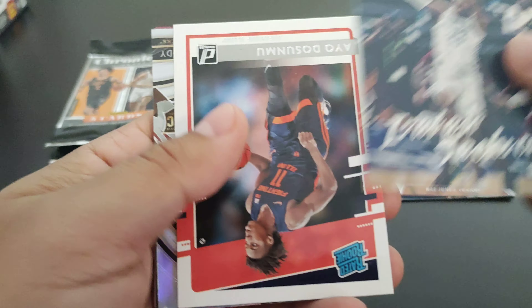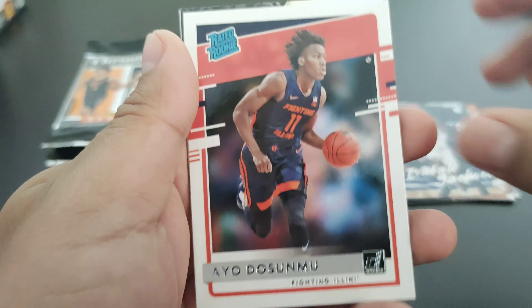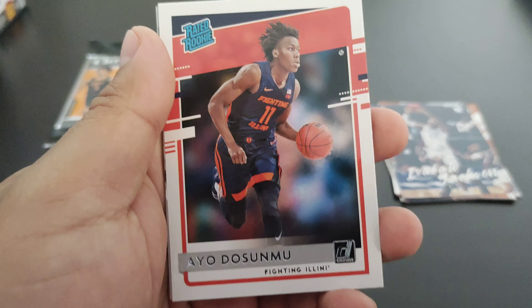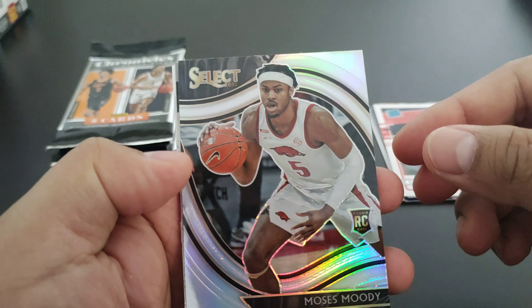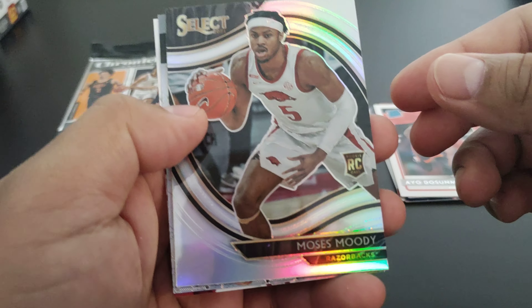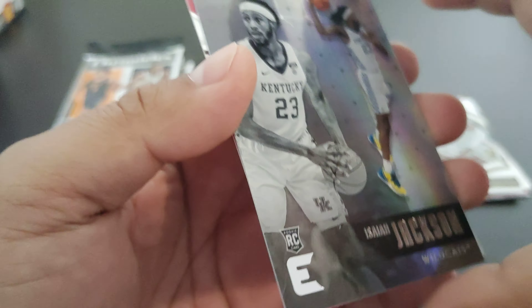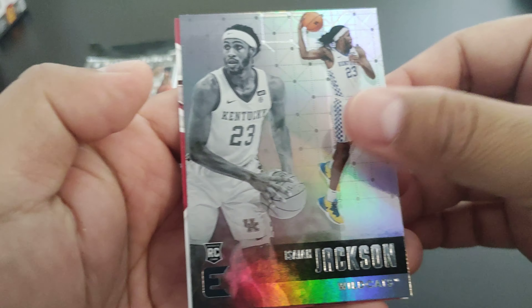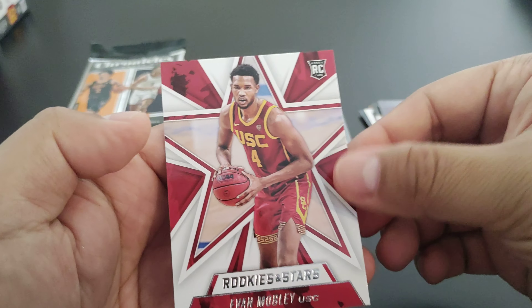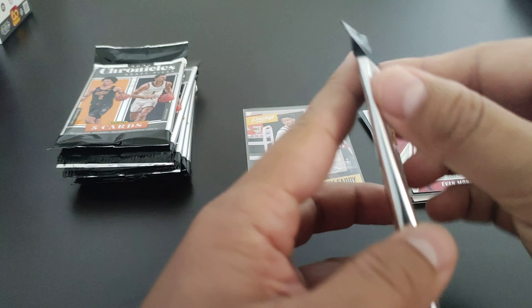Isaiah Jackson, and our first Select is a Moses Moody, which is not bad. Another Isaiah Jackson, and Evan Mobley Rookies and Stars — not bad. Also pulled an Ayo Dosunmu.